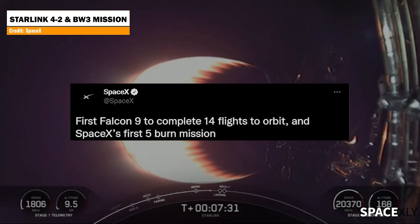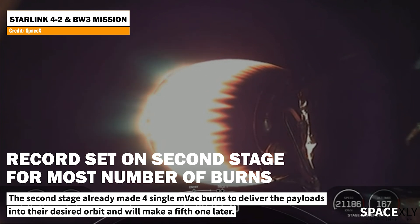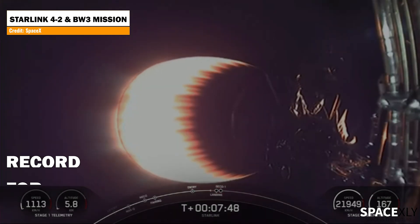Yesterday's launch set another record for the most number of second-stage burns in a single mission. The Falcon 9 second stage had to make a total of four single MVAC engine burns to successfully deliver both the Blue Walker 3 and Starlink satellites into their desired orbits, and it will make a fifth deorbit burn to burn up the second stage in the atmosphere.